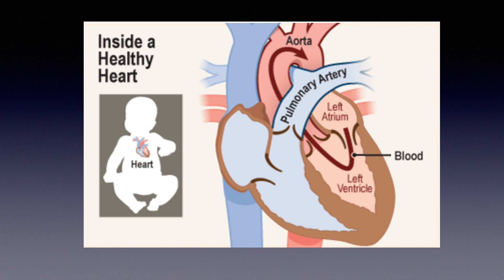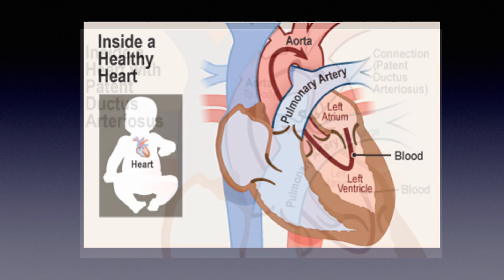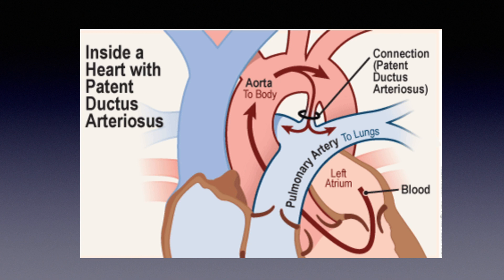A PDA stands for a patent ductus arteriosus — a muscular tube that exists in all babies before they're born and normally closes soon after birth. In some babies and children it stays open. There's a picture here of a normal heart showing two blood vessels coming off the heart in red and blue that are separate. On the next picture you can see a connection between the two blood vessels — a little tube — and that's the PDA. It can put extra strain on the heart and cause other problems, so it's considered an abnormality when it stays open beyond a certain time after birth.